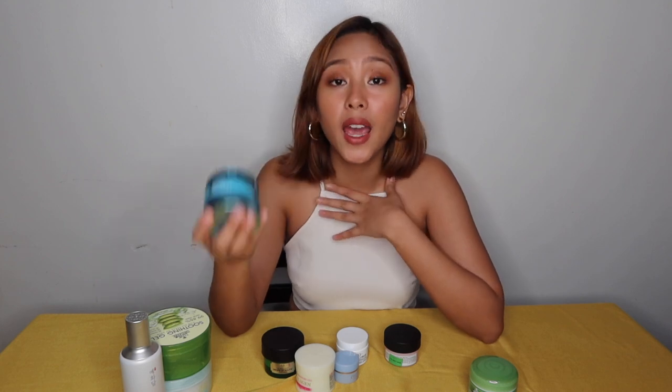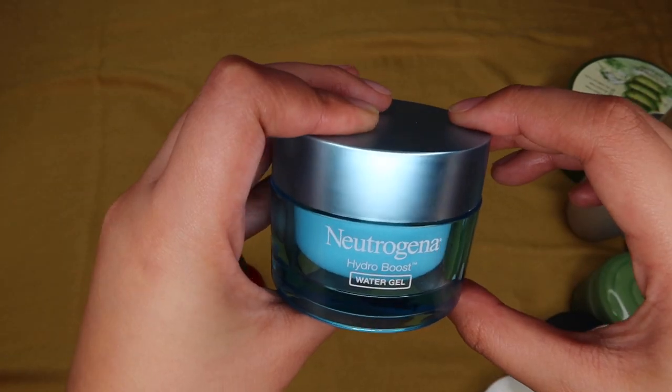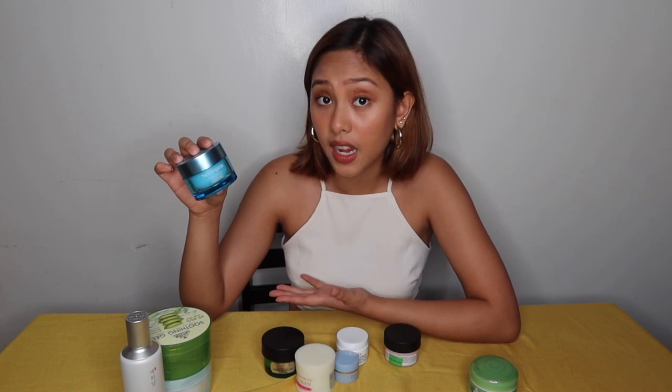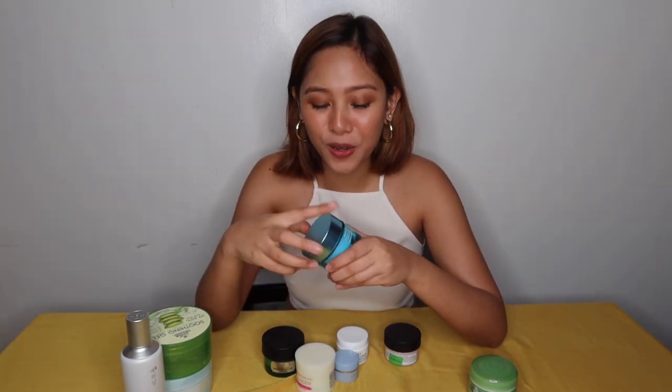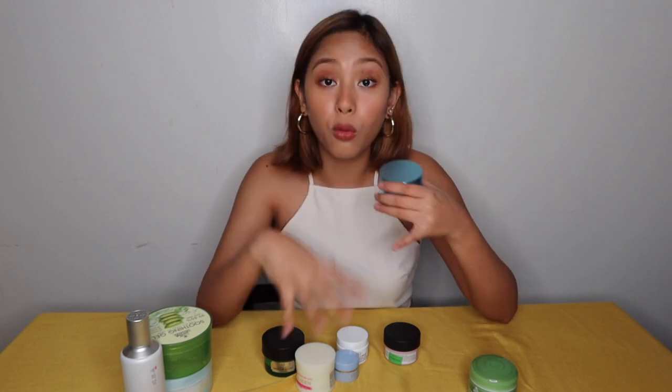Let's move on to the ever-famous Neutrogena Hydro Boost Water Gel. From the name itself — Hydro Boost Water Gel — this is obviously a hydrating product. For its ingredient, it has hyaluronic acid, which I talked about, that is a little bit more expensive than other ingredients. That's probably why this product is a bit pricier for drugstore skincare. But guys, even if your skin type is oily, this is perfectly fine for you because it's oil-free. Mine is actually empty — I really needed to include it in this video because I super love it. It really works. But I make sure to lock in this Hydro Boost Gel with a moisturizer.